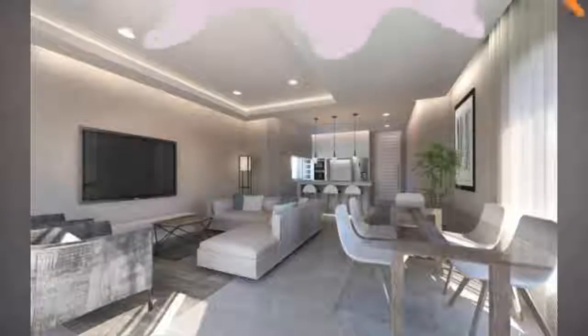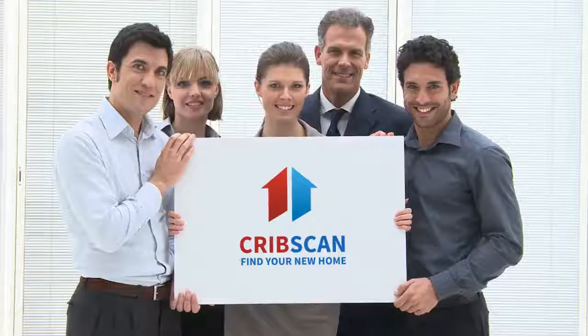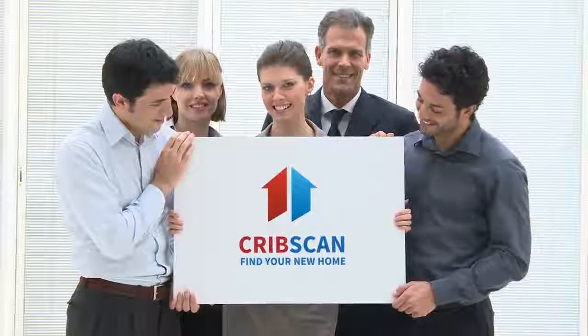Full description. Tenure: leasehold. A beautifully finished two-bedroom second-floor apartment in a sought-after location in Solihull with views of the golf course.